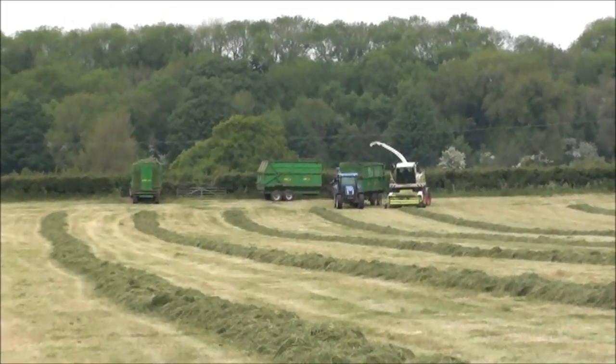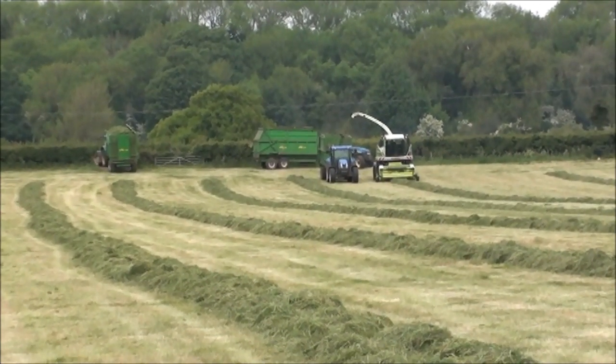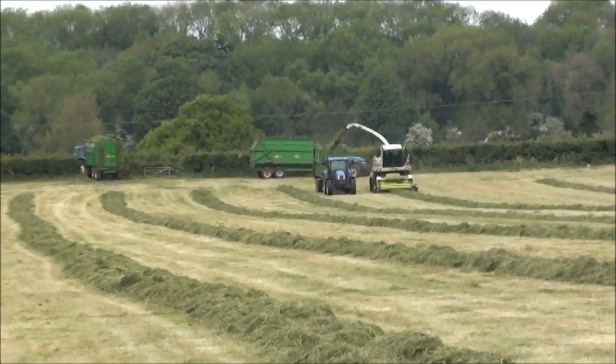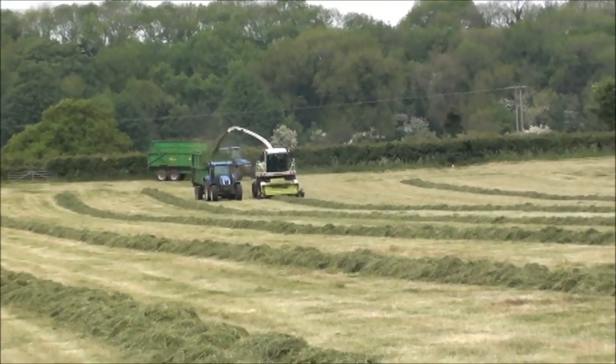There we go - you can see three trailers in one field. We're just doing a swap over: one's going, one's just arrived back and one's being filled. We're going to have a closer look at the forager now coming down the slope.